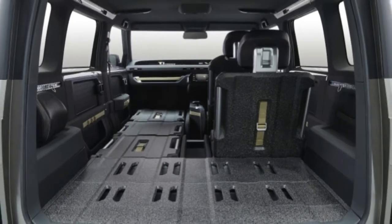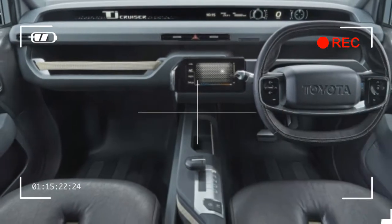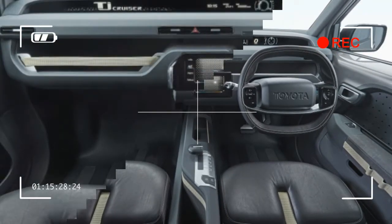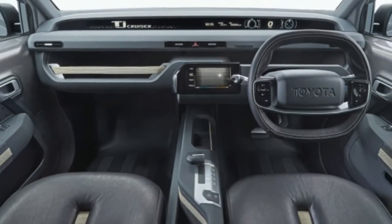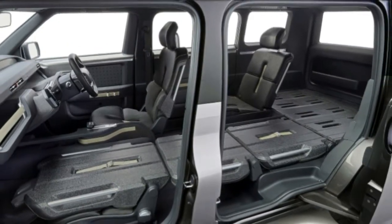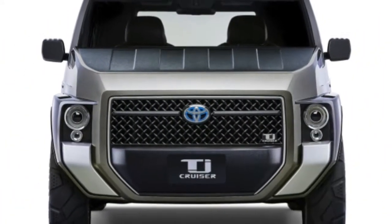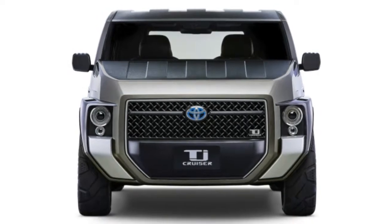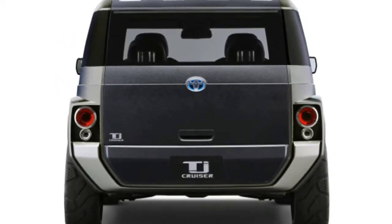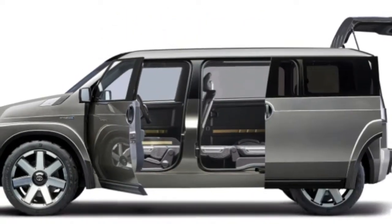More reminiscent of the late Honda Element, the TJ Cruiser previews a forthcoming production model and boasts a flexible interior that can seat four and carry items nearly 10 feet long, thanks to flat-folding seats, including the front passenger's, and a 108.3-inch wheelbase. Tie-down points on the backs of the seats ensure that transport items are securely held in place, while a pair of minivan-like sliding rear doors provide additional versatility for loading people or cargo.